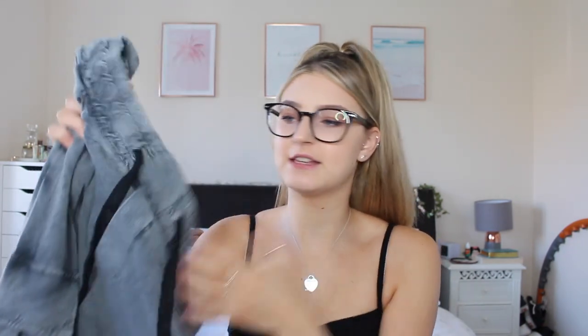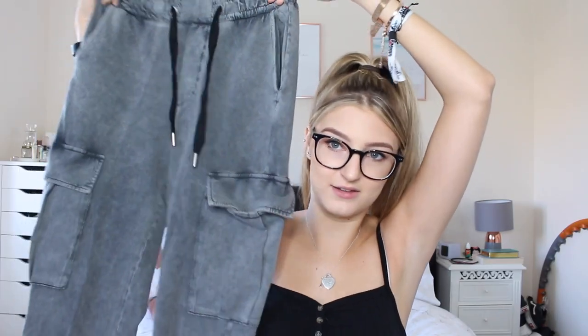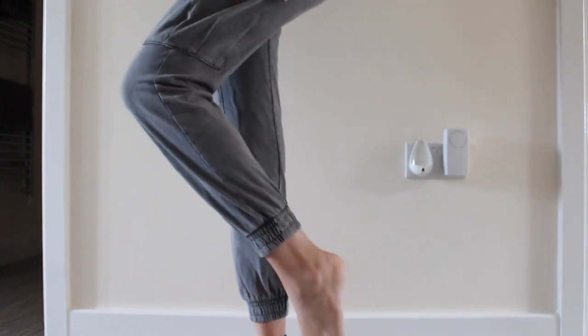The next pair — my mum actually said she used to have a pair exactly like this back in the 80s and she used to absolutely live in hers, so now we're kind of twinning. These are like joggers in this bluey-grey washed-out colour. They've got the pull-string and stretchy waist, pockets on the side which look really cool, and they're cuffed at the bottom as well. They're very much like joggers but just look a bit nicer. These were £19.99 as well.